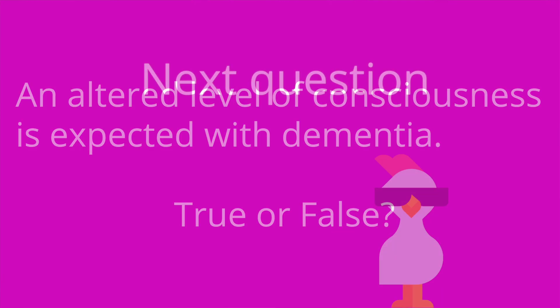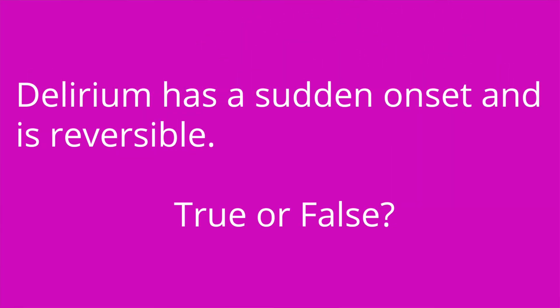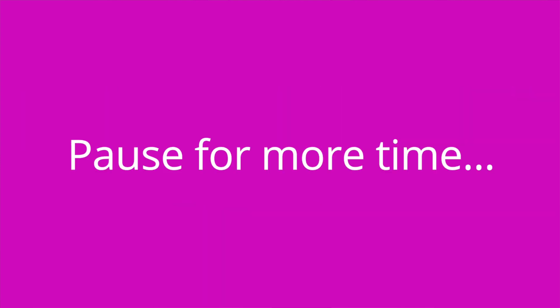Question four: an altered level of consciousness is expected with dementia. True or false? The answer is false. An altered level of consciousness often occurs with delirium, but not with dementia. Question five: delirium has a sudden onset and is reversible. True or false? The answer is true.